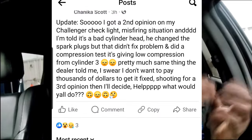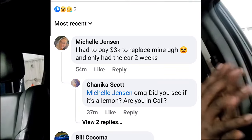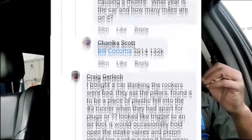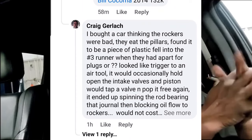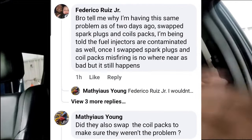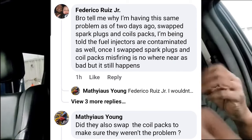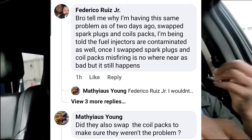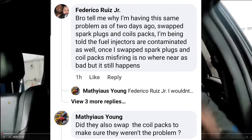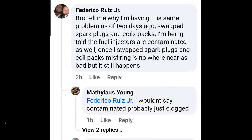Let's read some comments. Michelle says she had to pay $3k to replace hers and only had the car two weeks. He mentions a 3.5 but probably means the 3.6 Pentastar. Craig bought a car thinking the rockers were bad — turned out to be a piece of plastic that fell into the number three runner. Fendon says he's having the same problem, swapped spark plugs and coil packs, and is being told the fuel injectors are contaminated. Once he swapped coil and plug the misfire was not as bad. If swapping the coil and plug changed your misfire, you've got some other stuff going on — probably clogged injectors rather than contaminated.